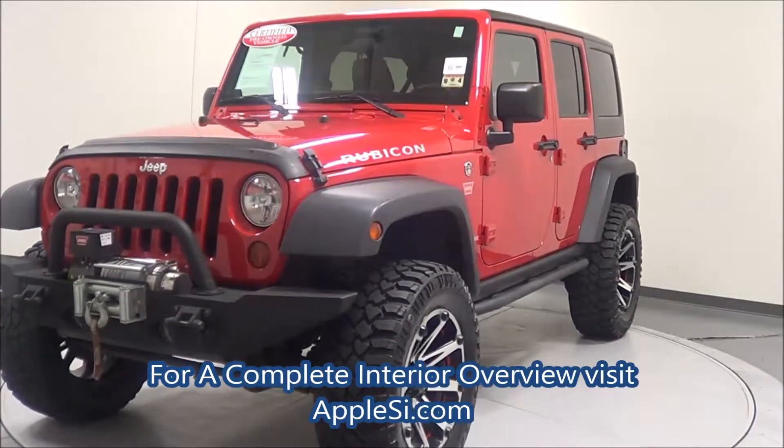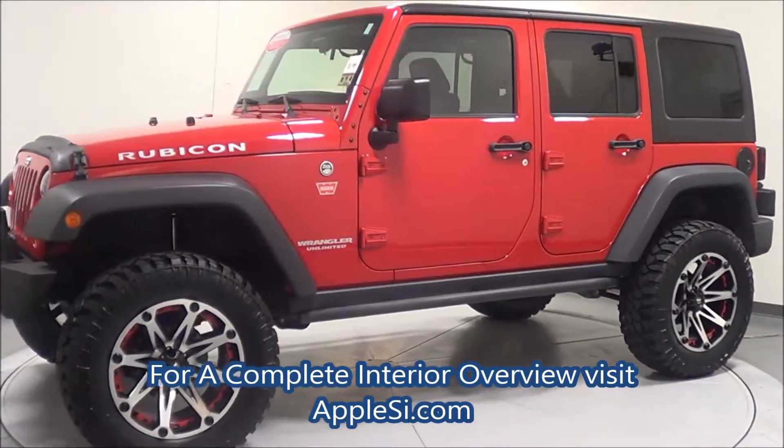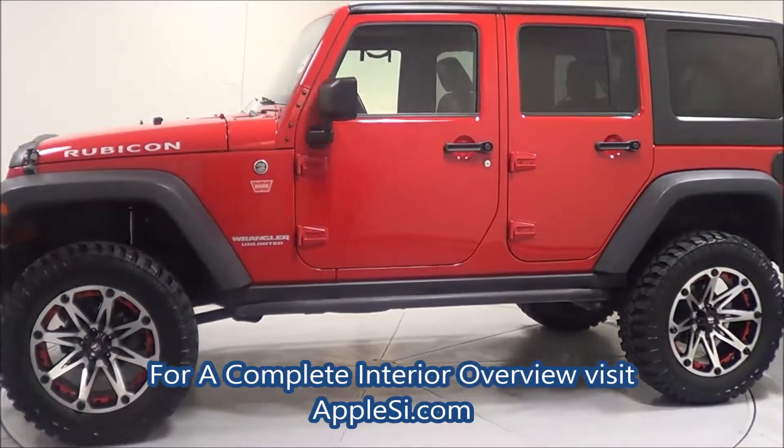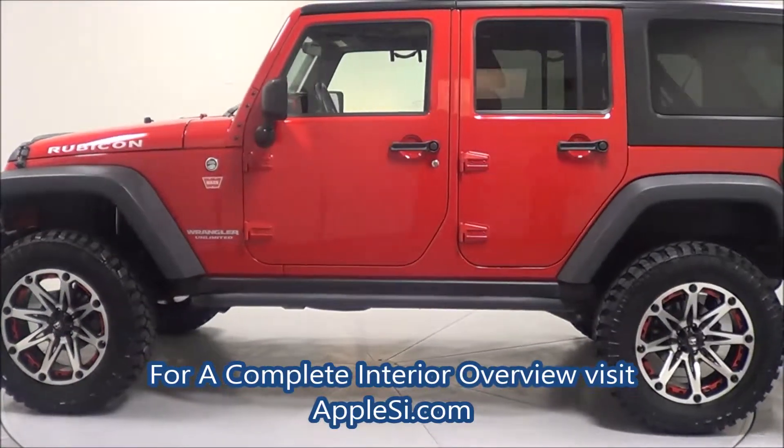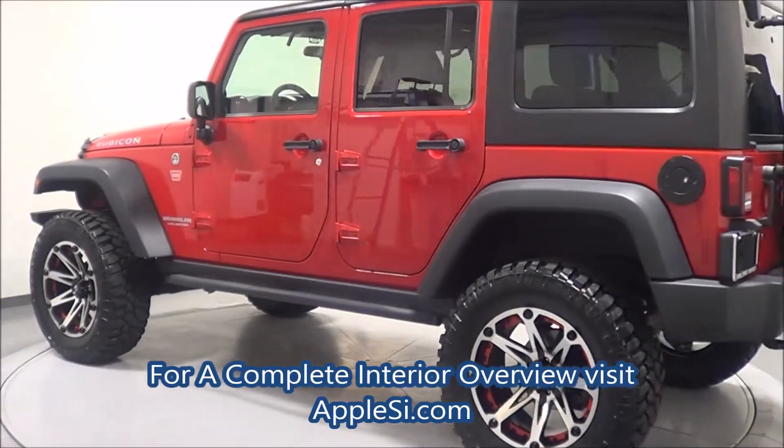What we're looking at here is a 2012 Unlimited Wrangler with 20-inch Mickey Thompson tires. This Jeep comes standard with a 6-speed manual transmission. It also has a navigation GPS system built right into the factory.